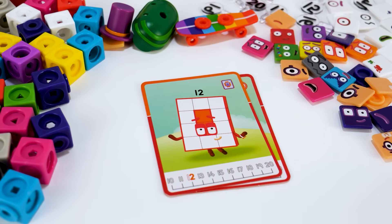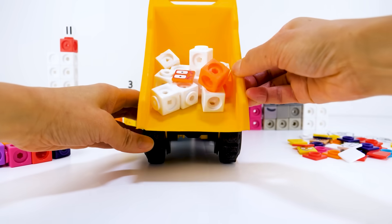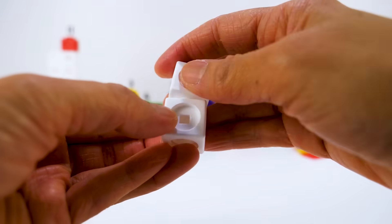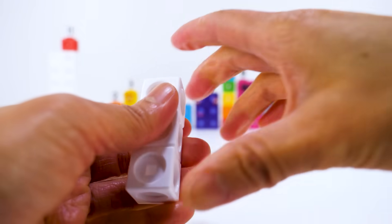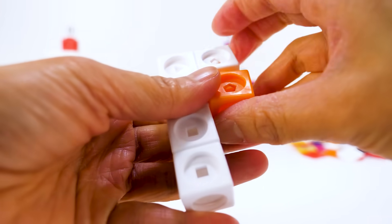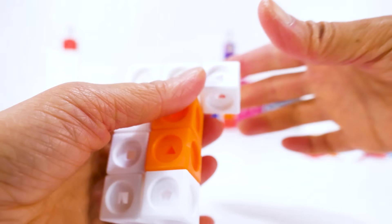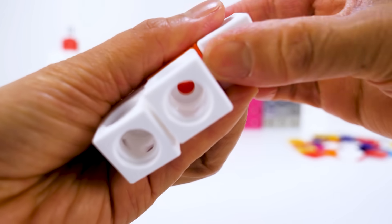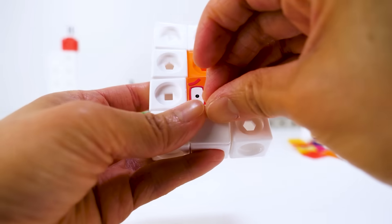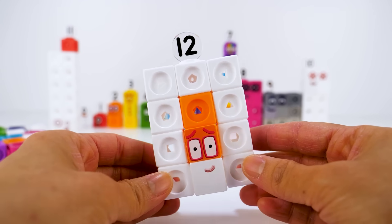Next is number block 12. She's made up of 10 white blocks and 2 orange blocks in the middle. Number block 12 is a super rectangle. She can mix lots of different rectangle shapes. Hello, I'm number block 12.